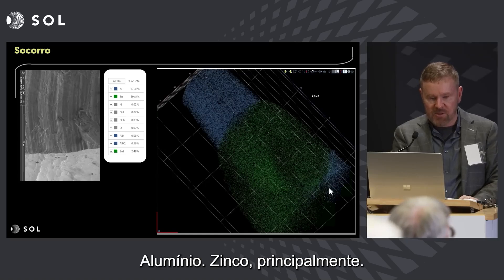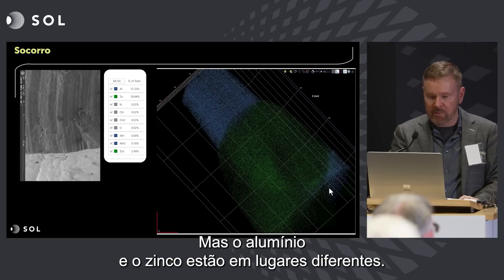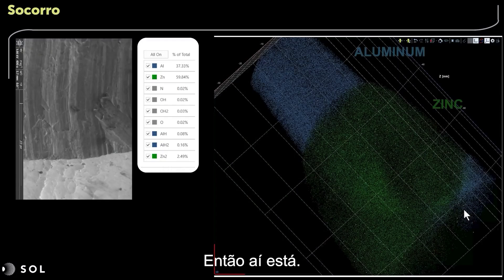Very simple: aluminum and zinc, mostly, and some contaminants. But the aluminum and the zinc are in different places. There's the aluminum on the top, there's the zinc on the bottom — or vice versa.